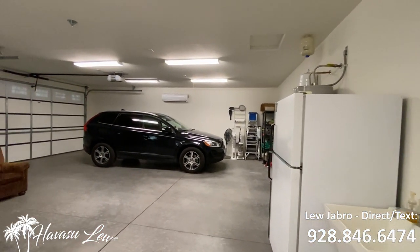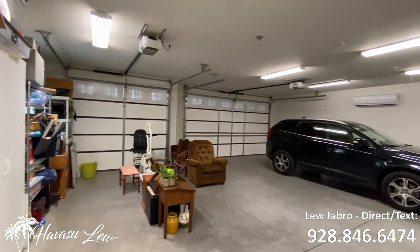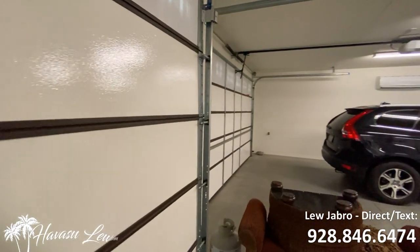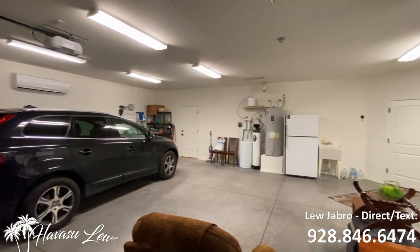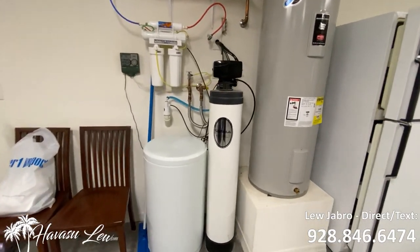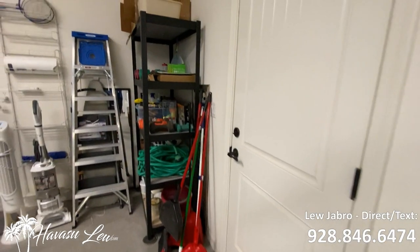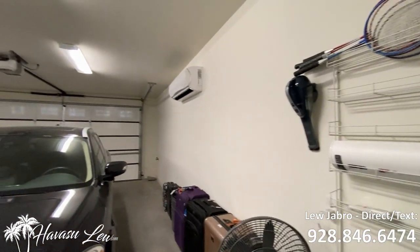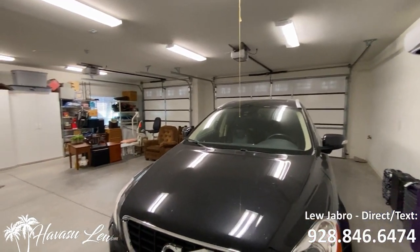We have a three-car garage, 27 feet deep, eight-foot doors. The doors are fully insulated, and there's a mini-split AC unit. Got your RO, soft water, and water heater set up, along with your irrigation timer. Got your man door to the rear of the house, and it even has a hose bib inside the garage. The air conditioner is running — it's beautiful in here.